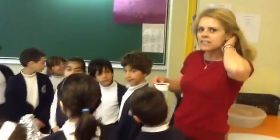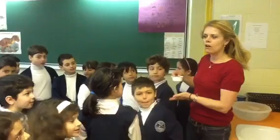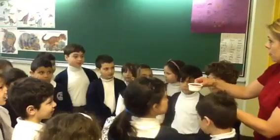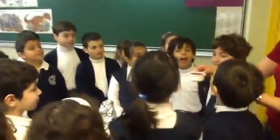We're simulating in second grade a volcanic eruption to go along with our theme of dinosaurs. This is some vinegar with red food color in it to make it look like what?